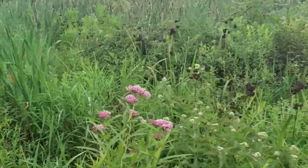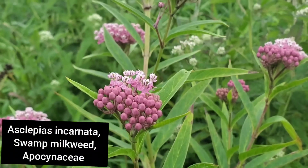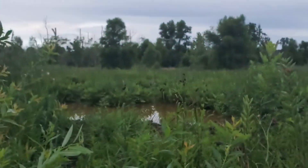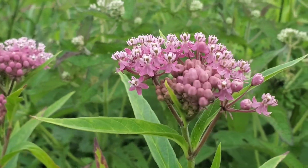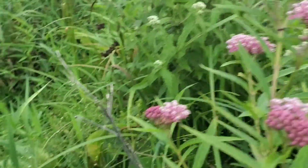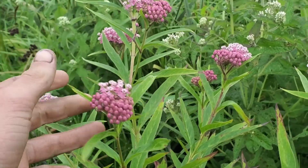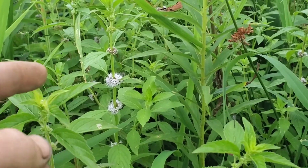Here is swamp milkweed. You'll note that the flower structure is a bit different - swamp milkweed's got more of a humble sort of shape, whereas the common milkweed is more of a sphere. This is Asclepias incarnata, the swamp milkweed - it's a really lovely one to throw in a particularly wet patch of your home garden. Growing next to it is the state-listed American calamint.